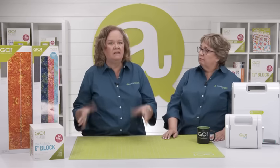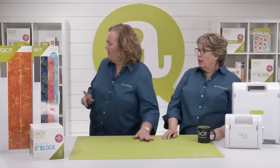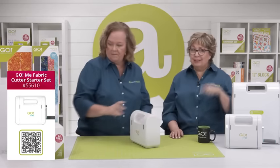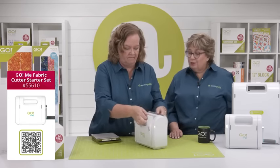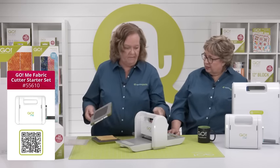So what cutter are you taking? I decided to take the Go Me since it's smaller and lightweight and since I'm traveling out of town. Since we have such a fantastic sale price on the Go Me right now, let's show it off and what comes in the box. It is our smallest and lightest weight cutter, and it comes with two dies. There are over 180 patterns you can make using these two dies.